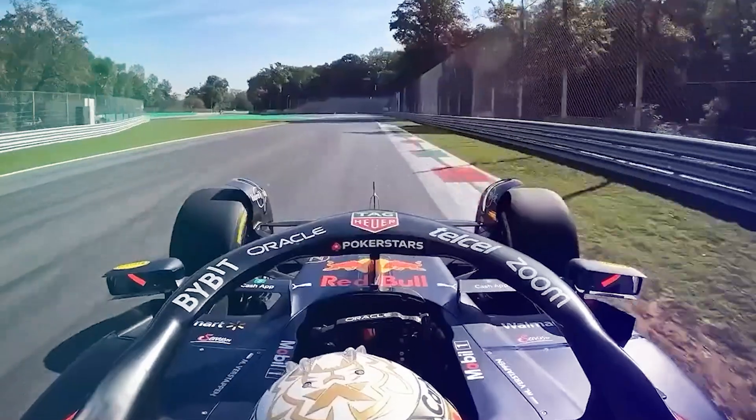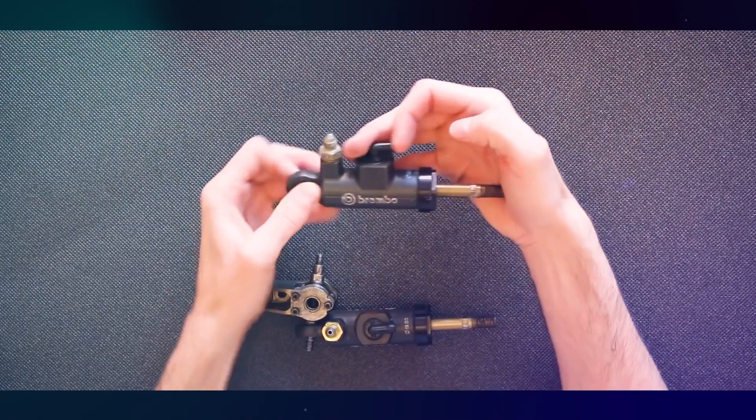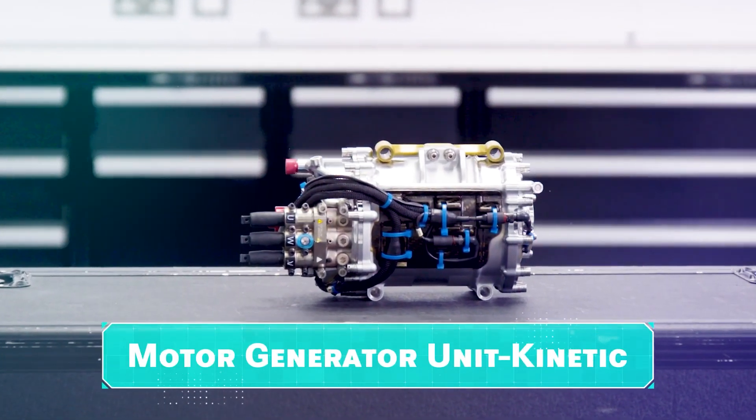The braking system in Formula 1 cars is an incredibly complex technology that requires a delicate balance of many components. It includes the brake discs, pads, calipers, hydraulic systems, and a mechanical/electrical hybrid device called the Motor Generator Unit Kinetic, or MGU-K.